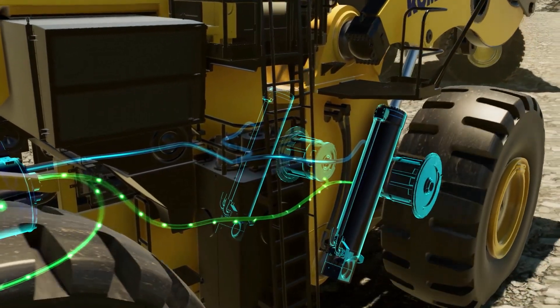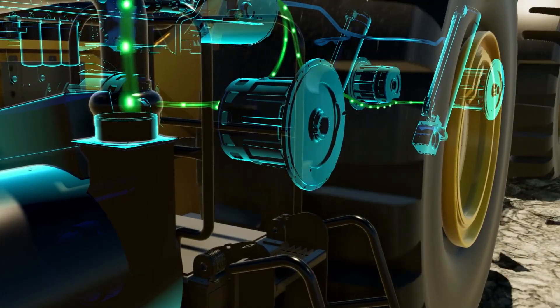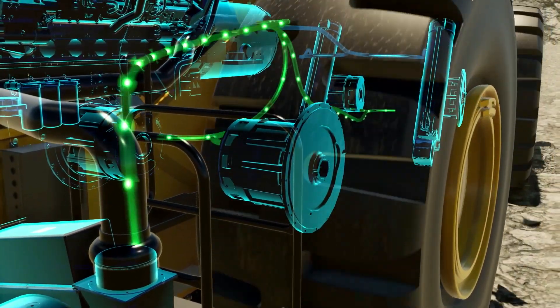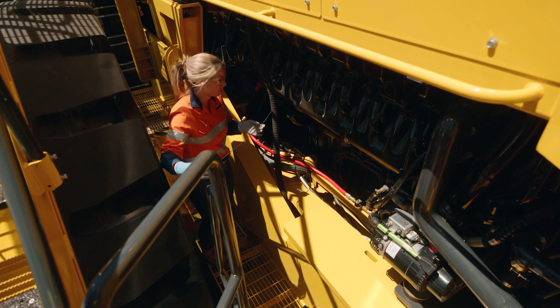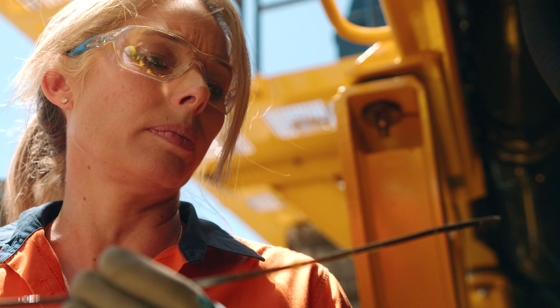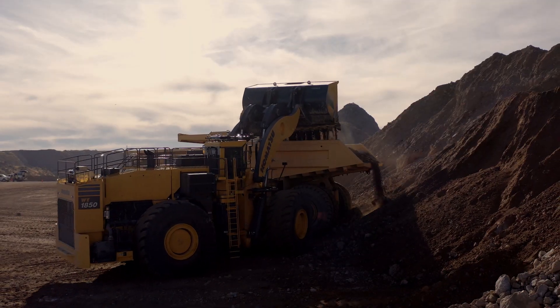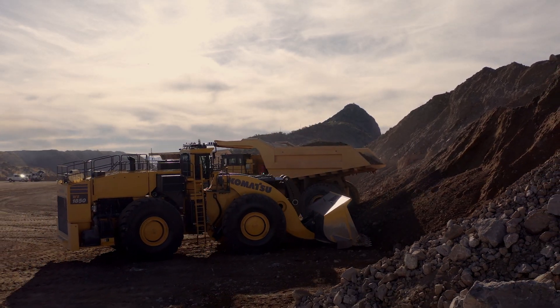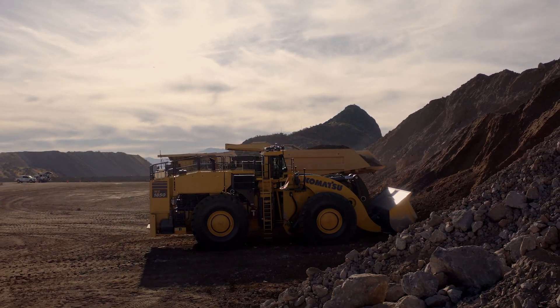The SR hybrid drive system harnesses and stores horsepower during braking and retarding, strategically deploying throughout the loading cycle. With around 60% fewer components relative to mechanical loaders and improved rear frame design, this loader offers up to 10% reduction in maintenance and repair costs. Coupled with its unparalleled fuel efficiency and productivity, it provides up to 15% total cost of ownership advantage with optimal utilisation.